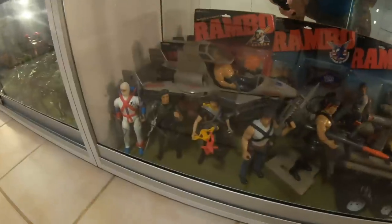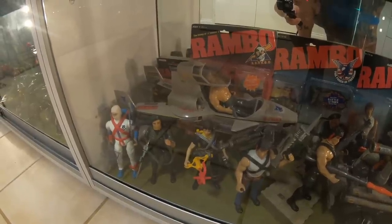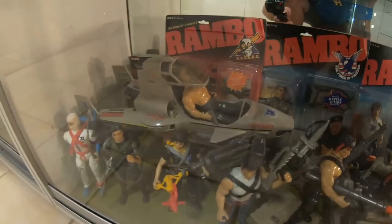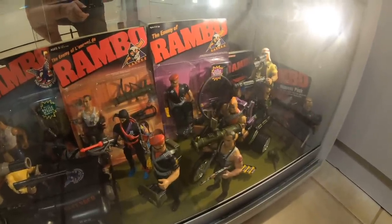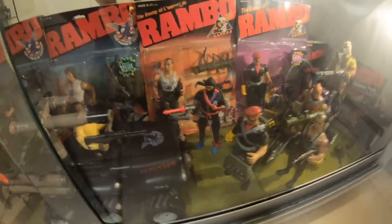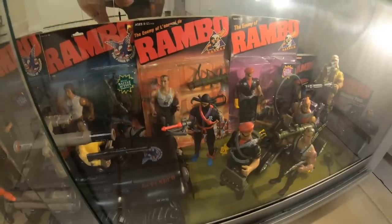Now we get down to Coleco's Rambo. I've got every single figure, vehicle and the playset from Wave 1. I don't have anything from Wave 2 but I've got all the Force of Freedom characters and all the vehicles — I recently acquired that Skywolf from Reclaimers Vintage Toys. There's the Defender, the Savage Strike Cycle. We have General Warhawk, Nomad, Mad Dog, Sergeant Havoc, Gripper, Black Dragon, Colonel Troutman. I've got five carded figures. The only vehicle not on display is the Skyfire Assault Copter — it doesn't fit in the cabinet because the rotor blades protrude past the glass. But other than that I've got everything from Series 1 of Coleco's Rambo line.